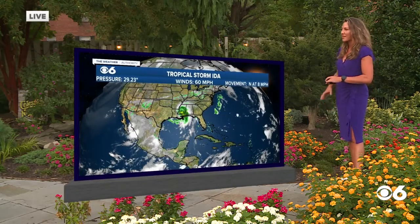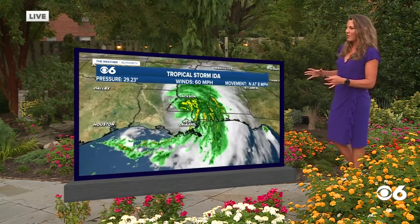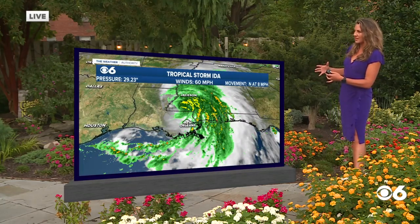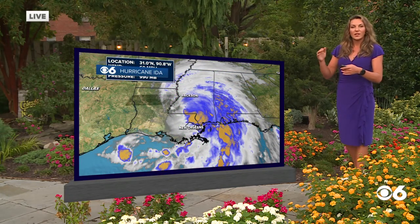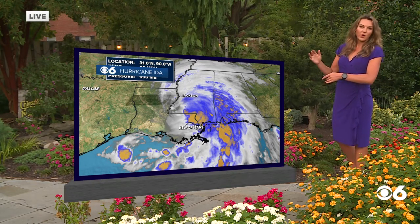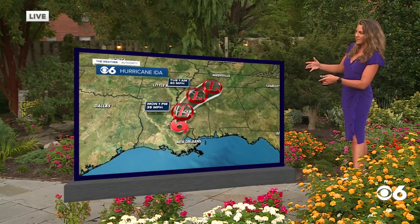We're going to start off with things in the tropics. We have Tropical Storm Ida, sustained wind speeds about 60 miles per hour, seeing heavy rainfall throughout the area and a tornado watch issued for eastern Louisiana extending into Mississippi. Because once these systems really make landfall, you see a difference within the winds of the upper levels and the lower levels of the system, which will create that rotation. That's why you see those tornado watches oftentimes issued with these tropical systems.